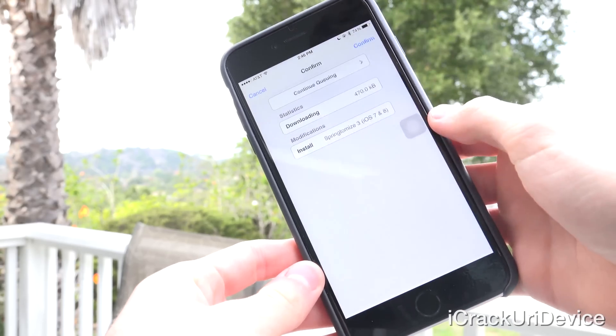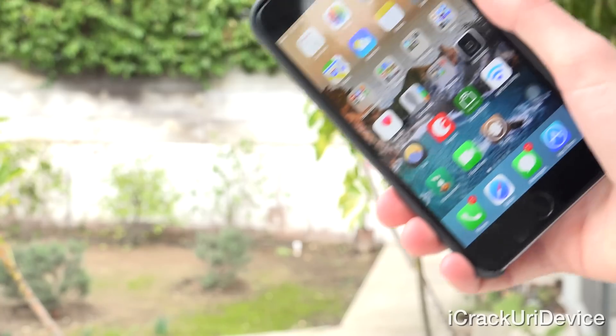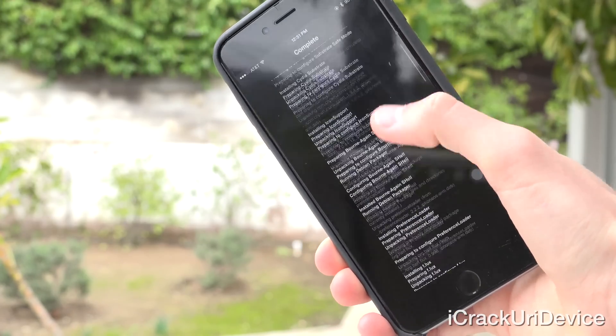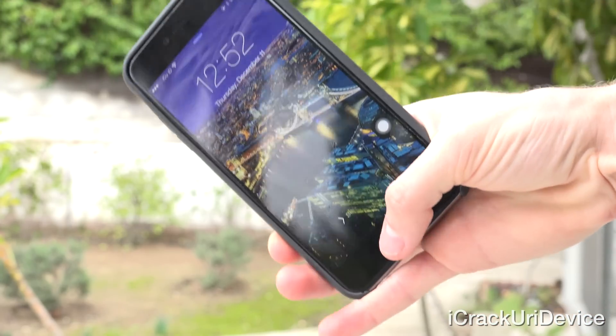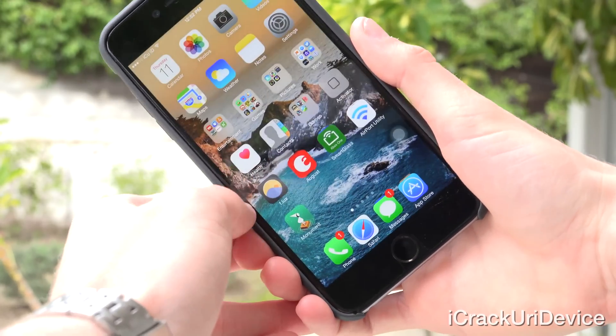Most jailbreakers aren't familiar with it, but inside of a package you can actually queue it up. When you go to install anything, all you have to do is tap install, then tap 'continue queuing' at the top, search for your other packages, and do the same thing until all of them are queued. From there you can install them all in one straight shot. After upgrading from 8.1.1 to 8.1.2 on my personal iPhone 6 Plus, I shot a video after installing all of the queued packages, showing all the process steps from downloading to finishing and installing them.